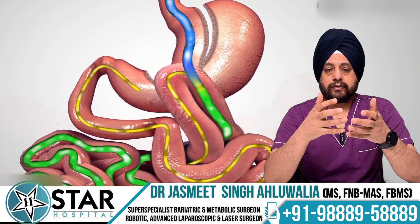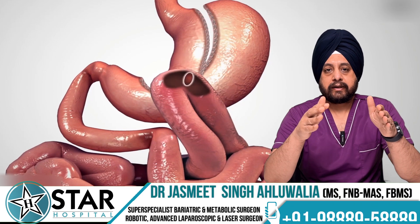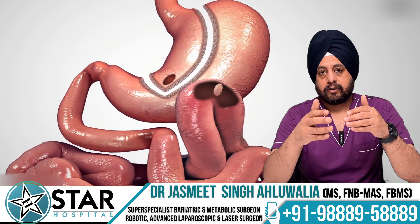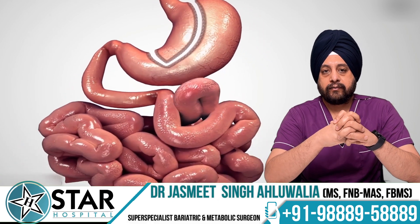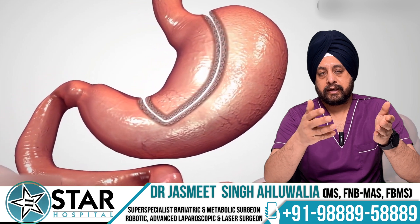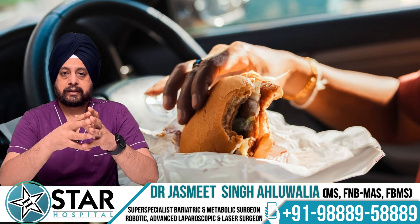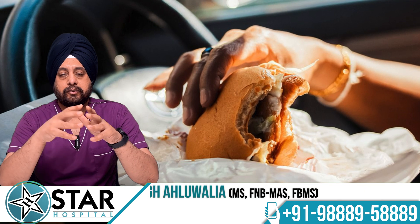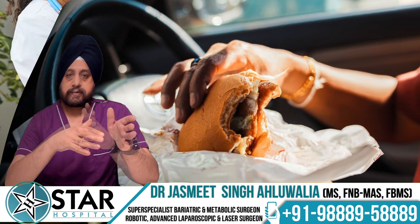The major advantage of mini gastric bypass is that no part of the stomach is removed, so if a reversal is needed it can be reversed. Since a part of food is always bypassed, you get slightly better and longer-lasting weight loss compared to sleeve. Even if you eat a little more in calories post-operatively, the excess will be bypassed.